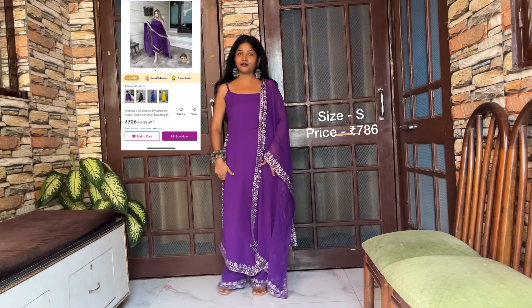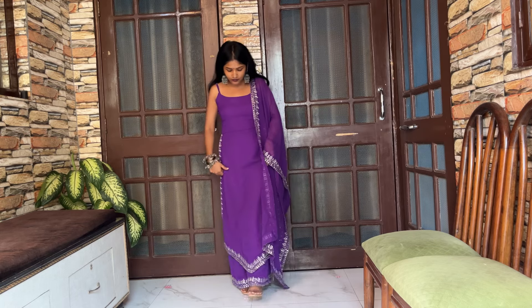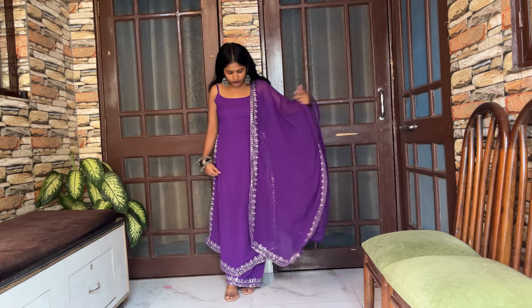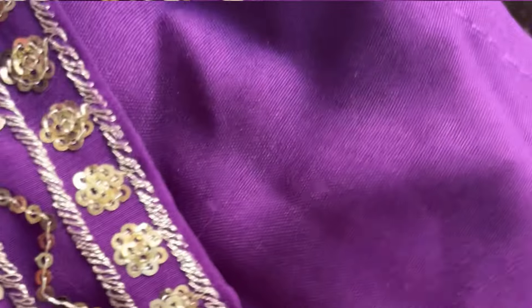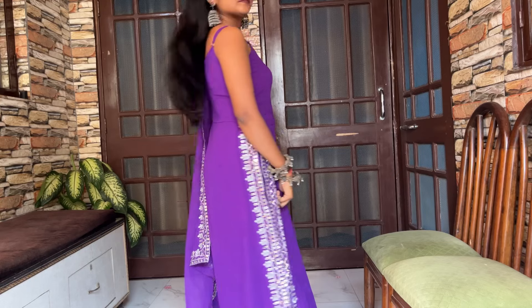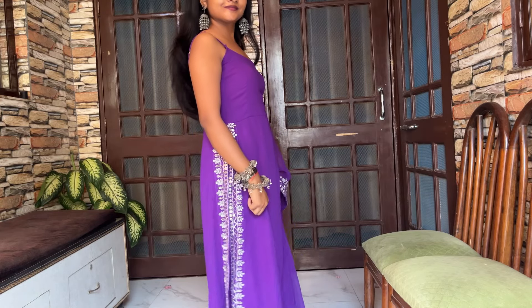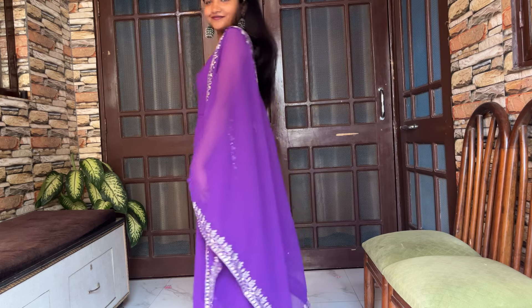This is the viral kurta set from Meesho and I bought it last year, so I thought of sharing it now. I like the color, the fit of it, and the fabric is also good. My size is small in this. It has lining inside the fabric — both the bottom and the kurta. Maybe I have got it altered from the torso area, but I haven't altered it from the bottom or from the length. So yeah, all in all I like this one as well.